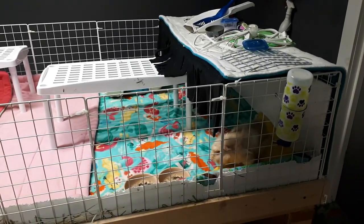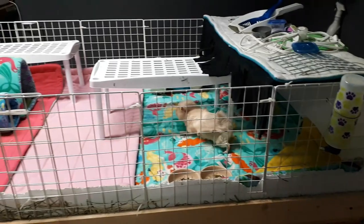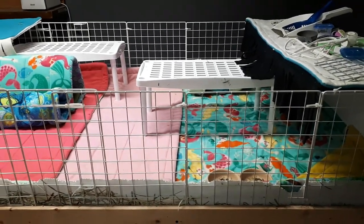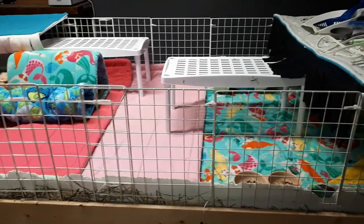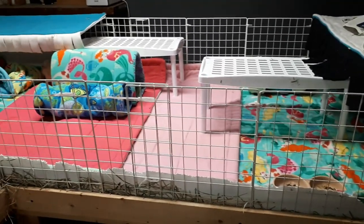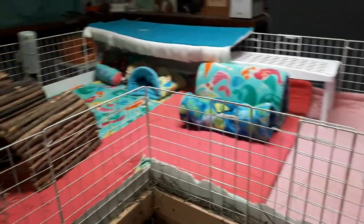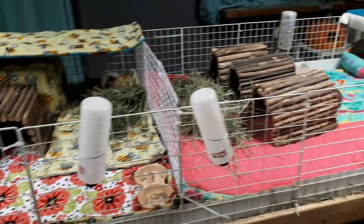Hey piggy people, so I wanted to give you guys an update. I did some switching around, so this section that we're looking at right now used to be where Angus and Autumn were, but I decided to move Autumn. She was starting to be lonely, just kind of staying in one corner of the cage, so I have moved her over.